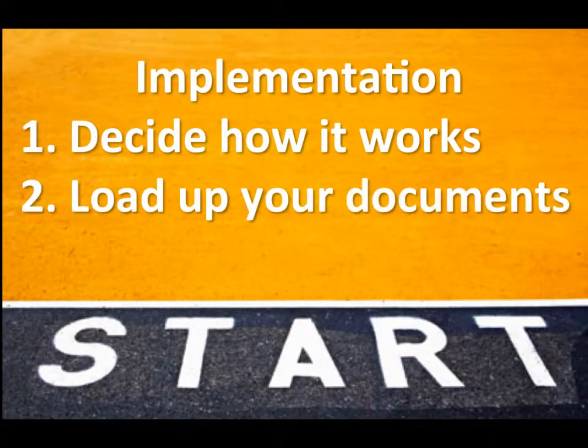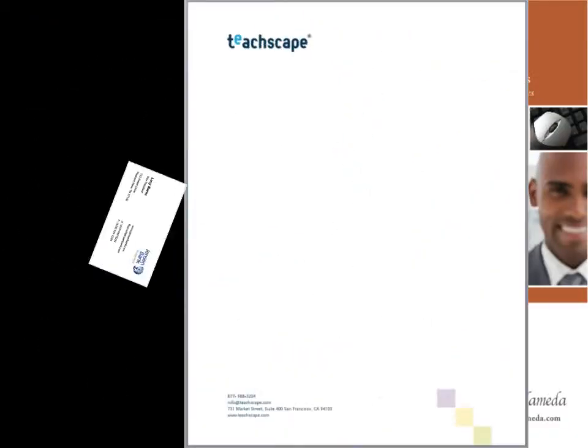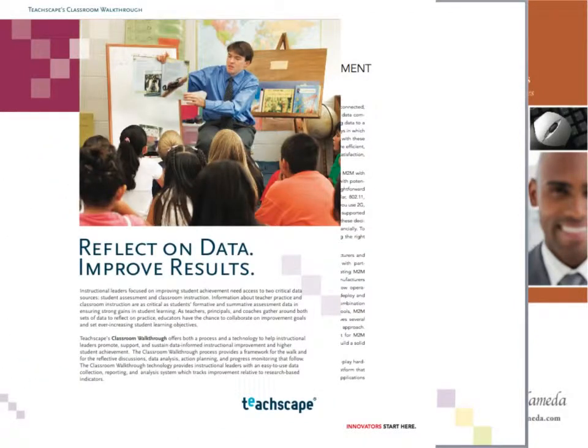Step two: load up your documents. Again, we'll do the development work — you just hand us your most common documents. Things like brochures, letterhead, business cards, your sales collateral, flyers. We will even help tighten up uniformity wherever it might be necessary.